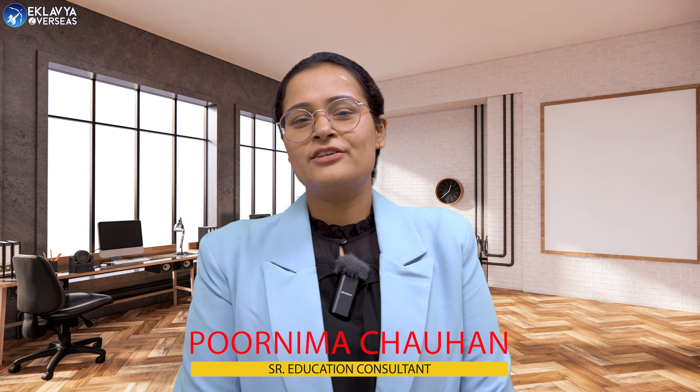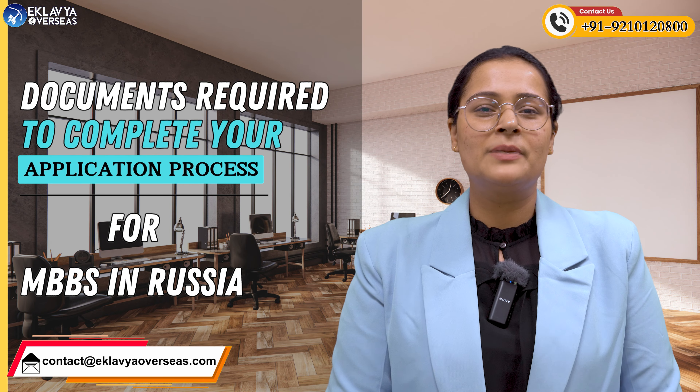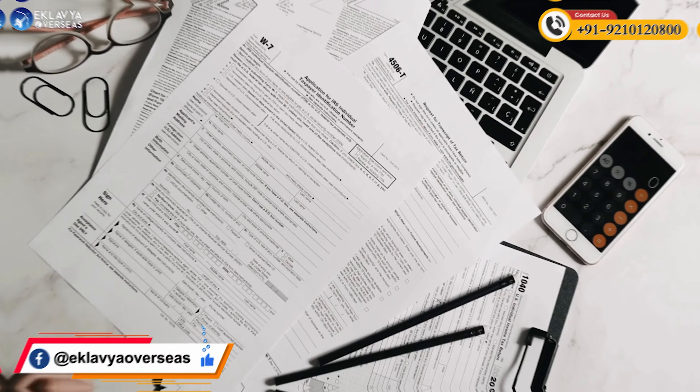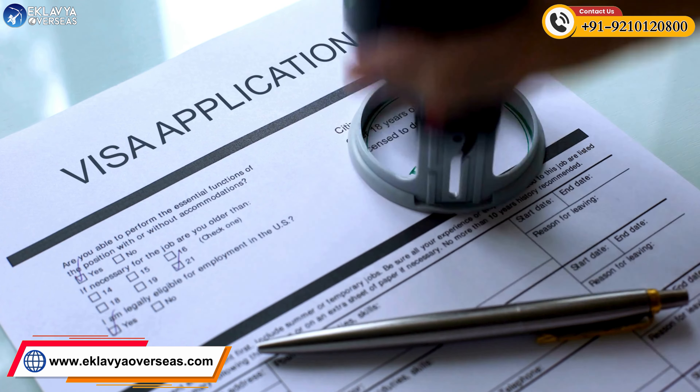Hello everyone, this is Purnima Chauhan from Eklavya Overseas. As you all know, I circulate information about MBBS abroad, and today I am here to give you the most important information about the documents required to complete your application process for MBBS in Russia. Do watch this video till the end to not miss out any important updates regarding the documentation procedures, from the beginning of your application till completion of your visa process.